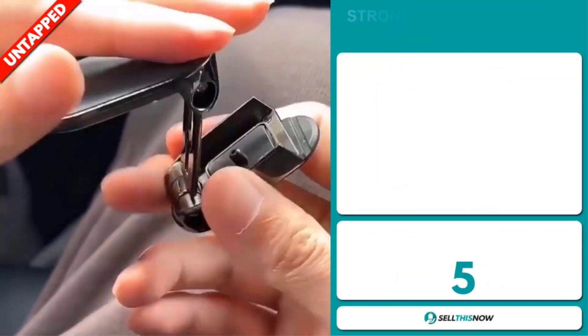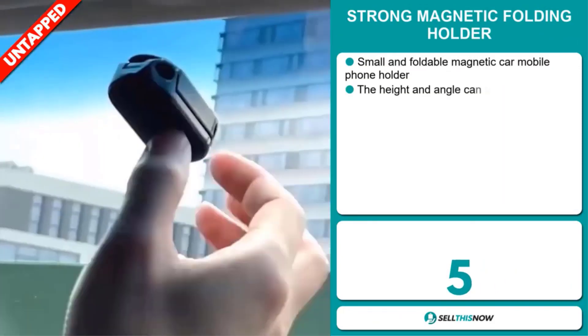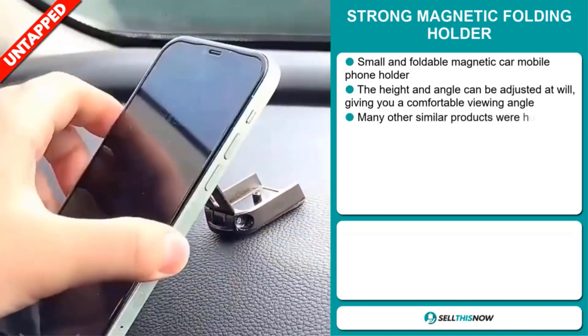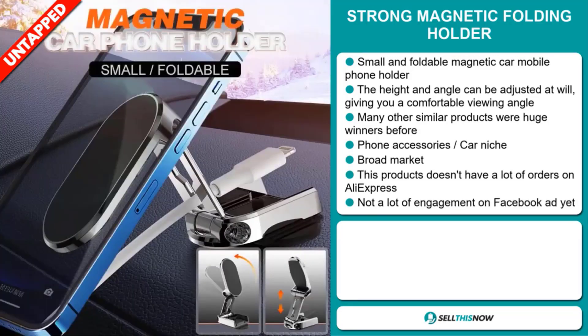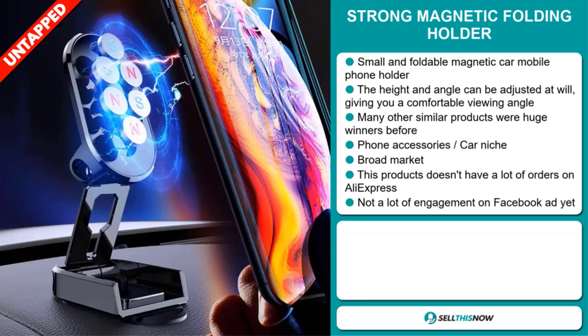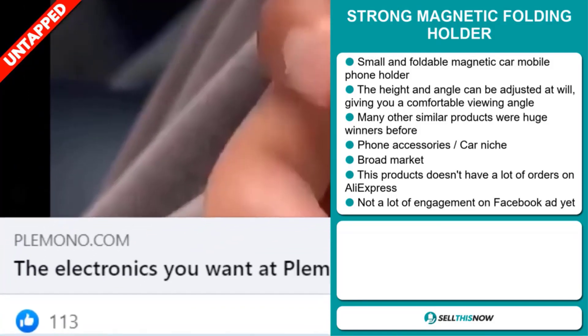Our next product is the Strong Magnetic Folding Holder. This is a small and foldable magnetic car mobile phone holder. The height and angle can be adjusted at will, giving you a comfortable viewing angle. Many other similar products were huge winners before on the market. It falls under the phone accessory car niche market. We also think it has a broad market base and a lot of untapped potential. So far, there haven't been many orders on AliExpress, so you could definitely take advantage of this. The Facebook ad doesn't have a lot of engagement yet.